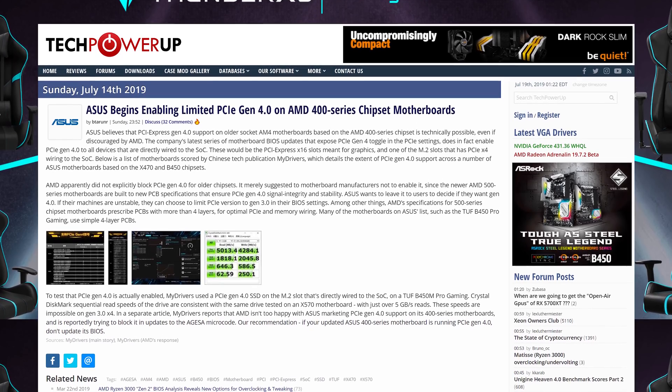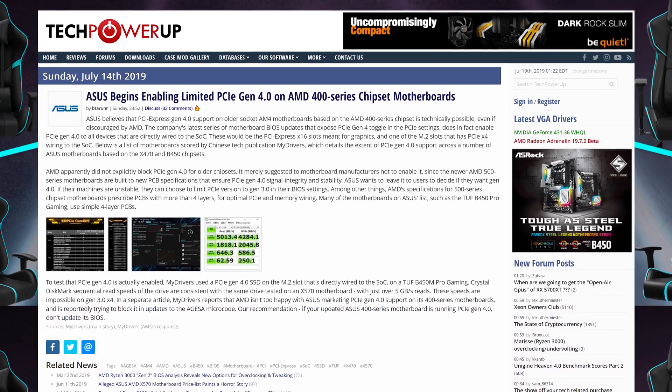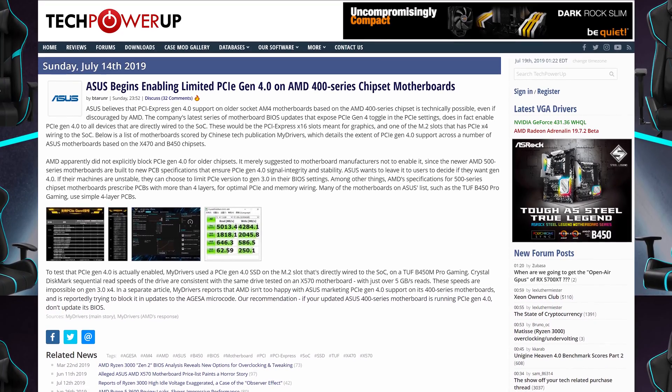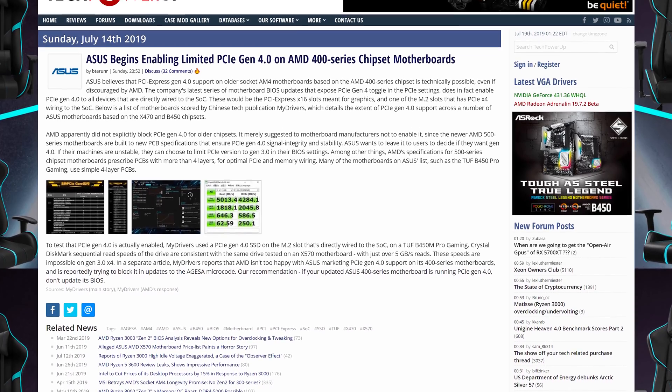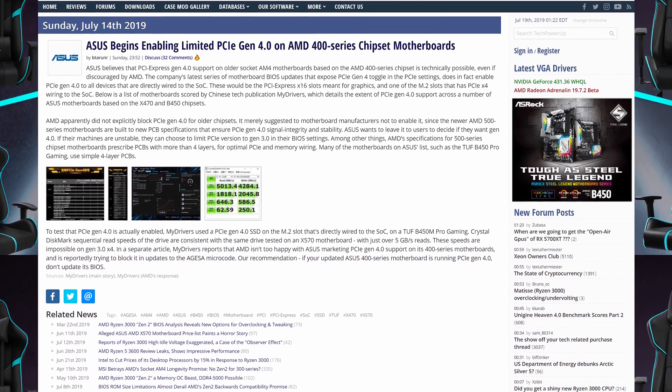Once again, stories of motherboard vendors enabling PCIe 4.0 on older AM4 400-series motherboards are doing the rounds. While it does seem that some currently available BIOS versions for boards such as the TUF B450 Pro Gaming from ASUS do have PCIe 4.0 enabled, this is not officially supported by AMD and will be blocked with future BIOS and AGESA revisions. So people with these boards will soon be stuck choosing between the latest optimizations for Ryzen processors and PCIe 4.0 compatibility. AMD's official position remains that PCIe 4.0 is exclusive to X570 boards, as they cannot guarantee the 400-series boards will have the required signal reliability for PCIe 4.0 to function correctly. We expect these motherboards will have PCIe 4.0 disabled with the latest BIOS, so it's nothing to get excited about.